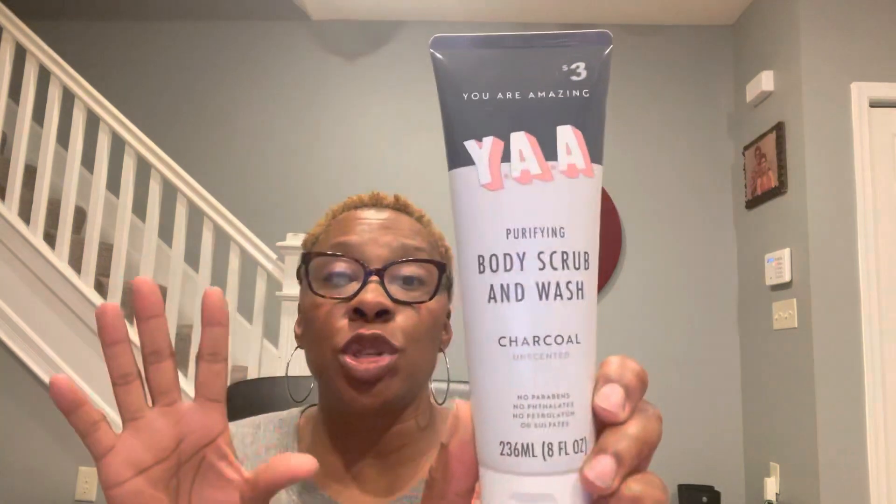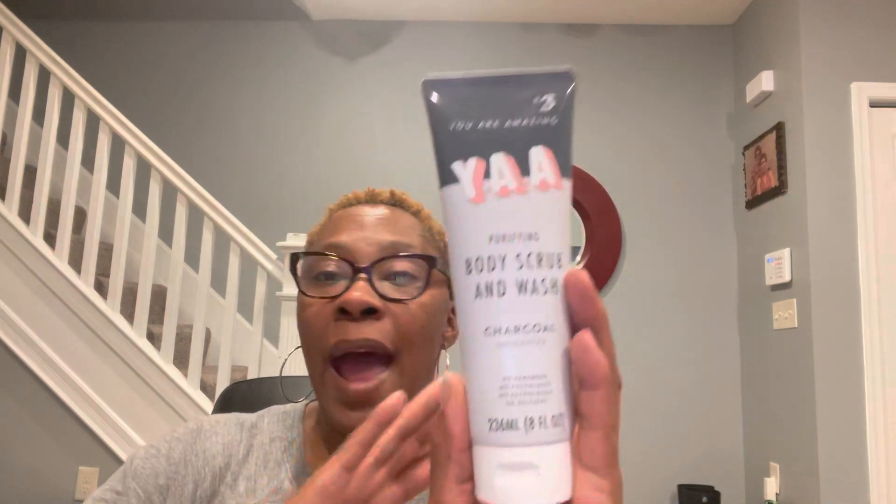You Are Amazing purifying body scrub and wash — this is the charcoal unscented, eight fluid ounces, $3 for that. I have not been to a Dollar Plus; I don't know where one is located here in Maryland. I was told there's a new Dollar Tree in Laurel where the Pier 1 used to be and that Dollar Tree is a Dollar Plus, but I haven't shopped that one yet. I'm still paying, thank goodness, $1.25 for all the items I find at the Dollar Tree.